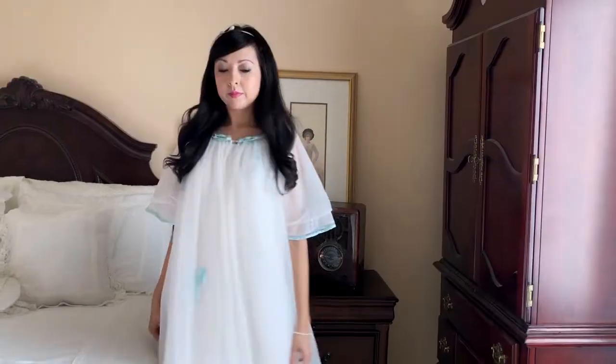In today's video, I'm sharing my vintage 1960s nightgown collection and the history behind these beautiful and elegant nightgowns.